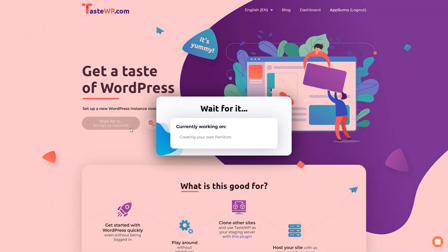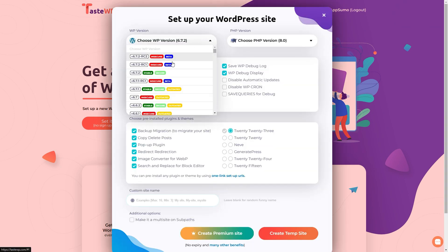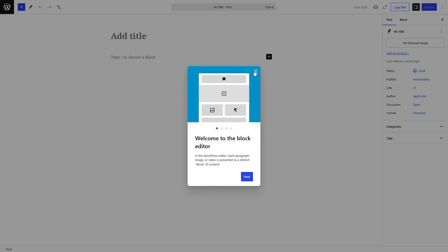Just click a button and boom, you've got a WordPress site up and ready to go in seconds. For the more advanced users watching, you can choose the WordPress version, PHP version, and even preload your favorite themes and plugins. That means no extra work later.